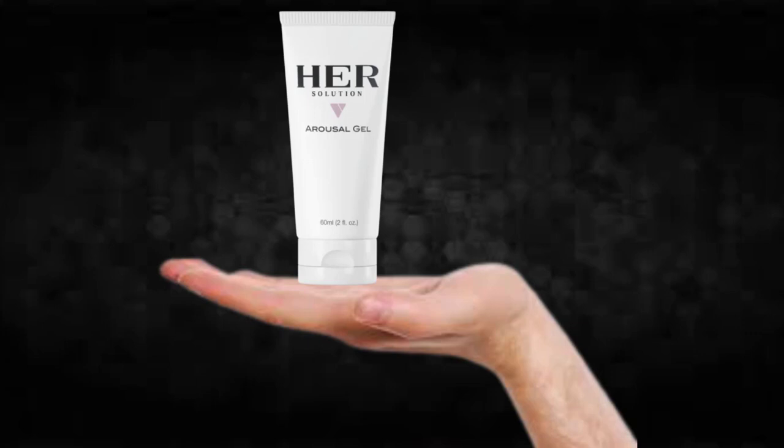I wanted to record this video first to tell you to be careful with the website you are going to buy HerSolution Gel from, and also, if you do buy the product, do the exact treatment and take it seriously. Remember, your results will be very different from any other person because your organism acts in a very unique way. I really hope this video helped you and that HerSolution Gel helps you improve your life and enjoy the many other benefits this product promotes.